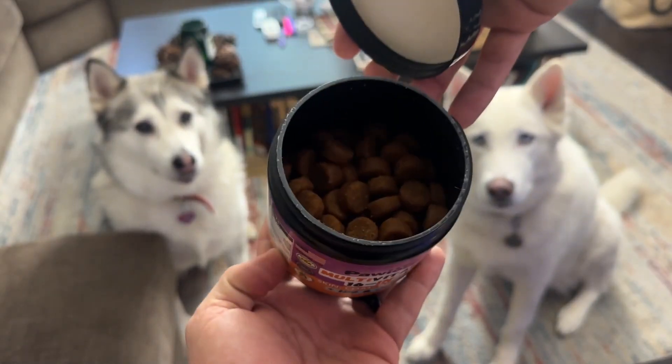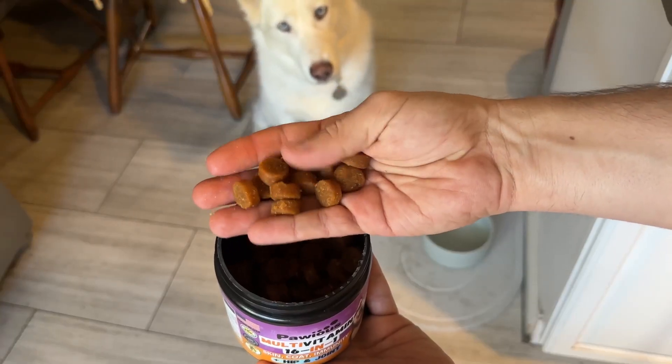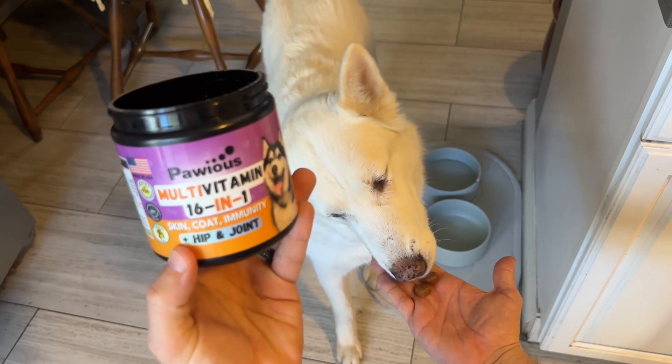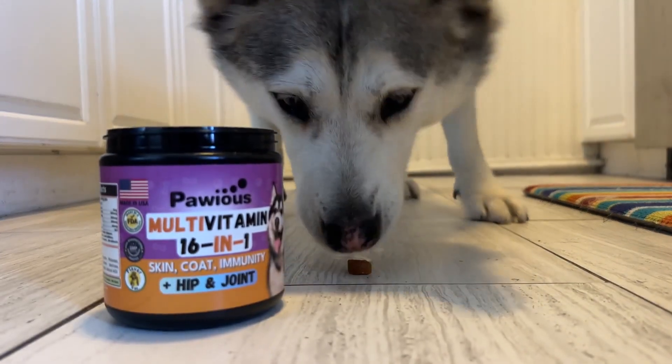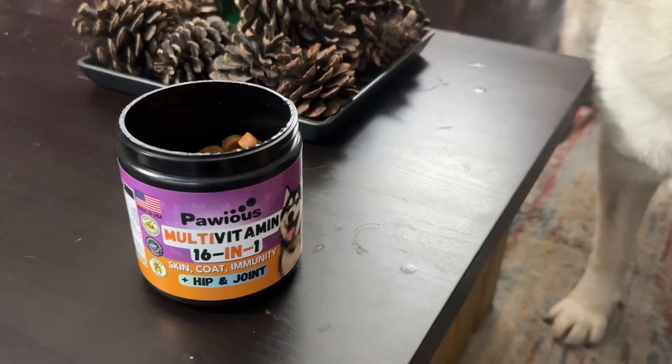So I support them with Paius multivitamin 16 in 1. It works for skin, coat, and immunity. But what really got me is the hip and joint support. Huskies are prone to hip and joint issues. It feels amazing to know that I'm doing everything that I can for them.